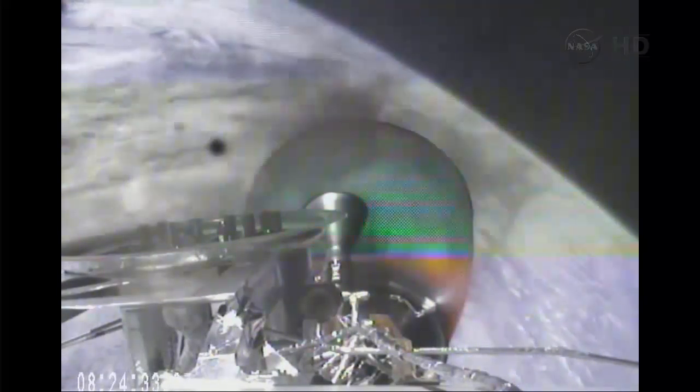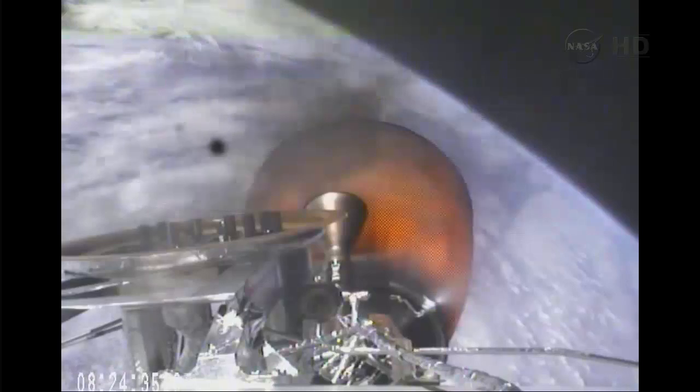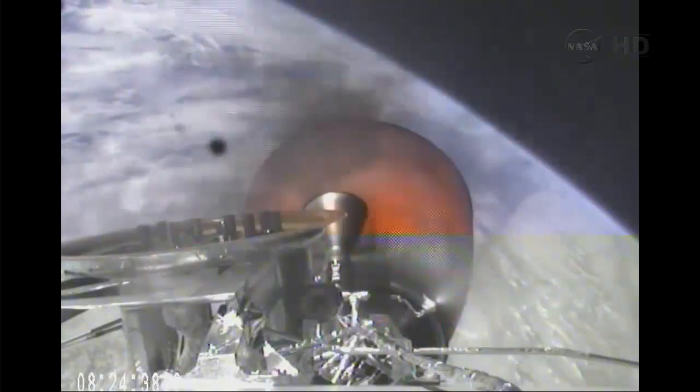Propulsion systems look good. Power systems look nominal and we have a good telemetry lock on stage two.